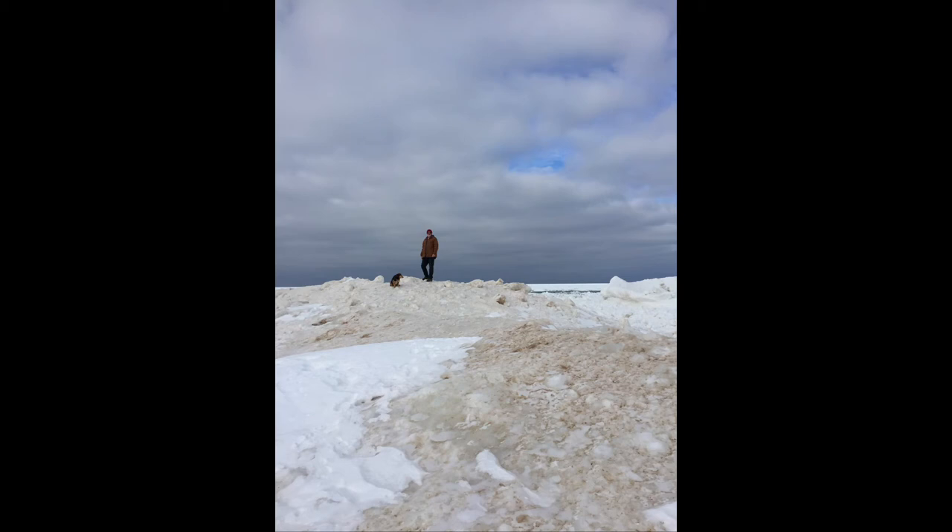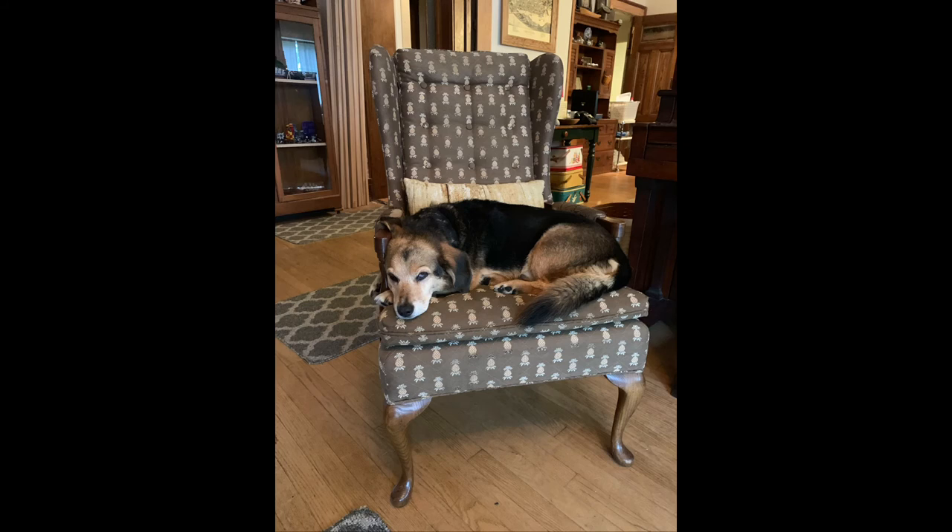The colder it is and the more snow we get, Dougal likes walking on frozen water. At the end of his walks, Dougal likes to climb into a comfy chair and take a nap. I hope you enjoyed Dougal's view of Pentwater. If you like our content, please hit like. If you would like to see more, please subscribe.